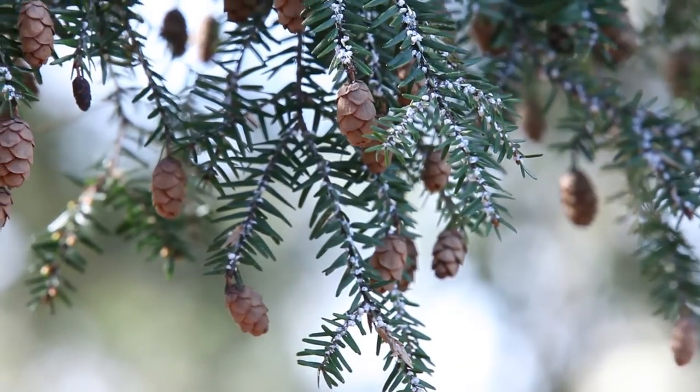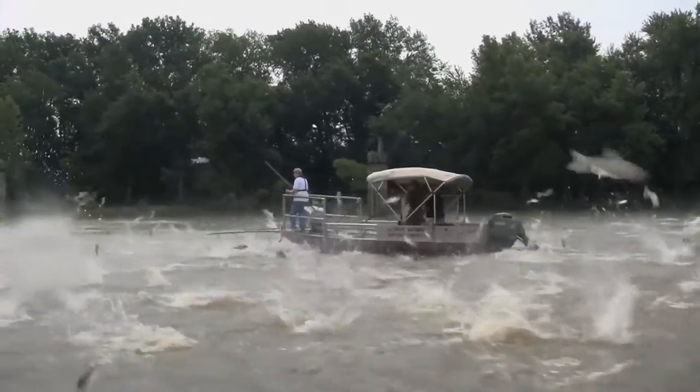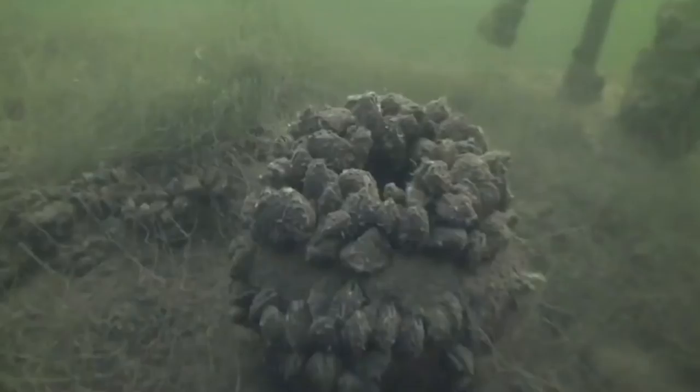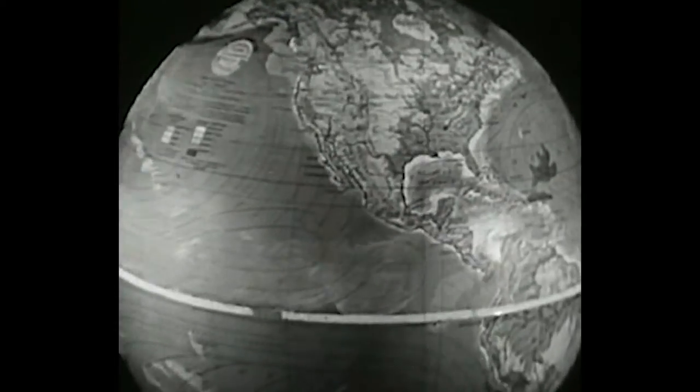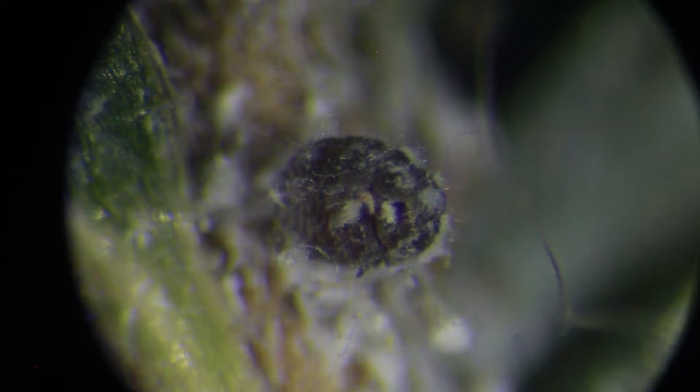The hemlock woolly adelgid is one of 126 invasive species and 13 forest pests that have been confirmed in the United States. All you need is one individual to settle on a tree and it can begin reproducing, so very quickly those populations increase.